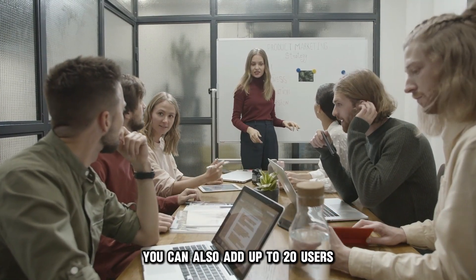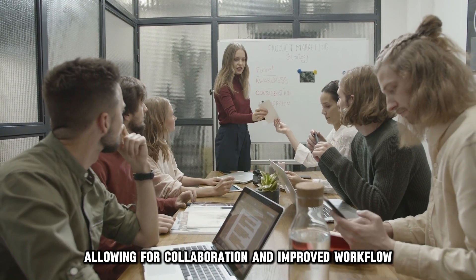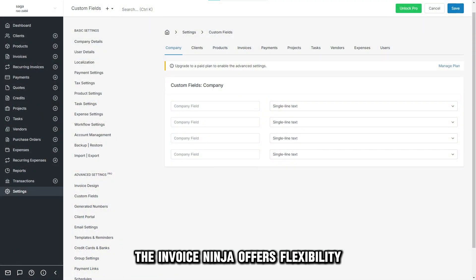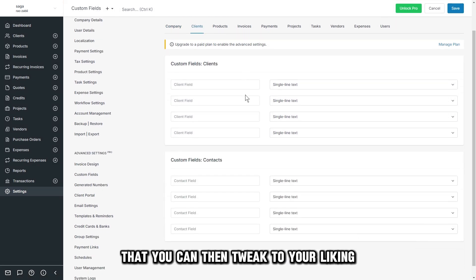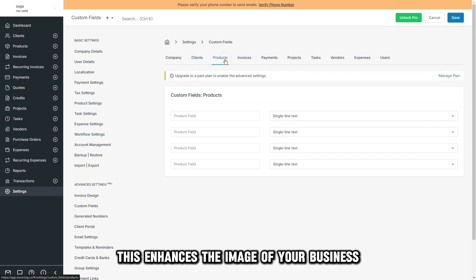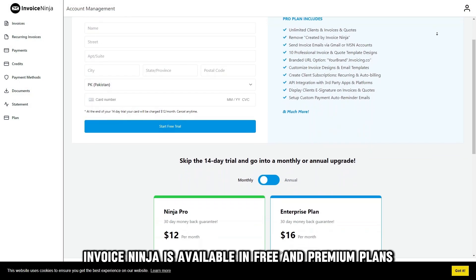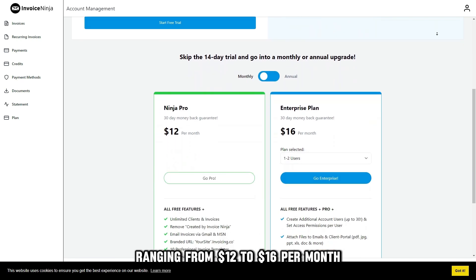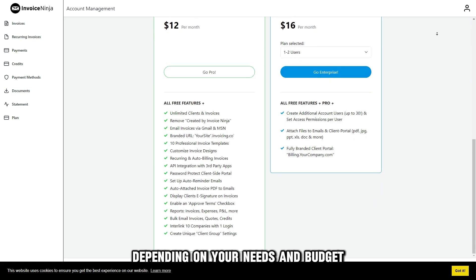You can also add up to 20 users with varying privileges to the software, allowing for collaboration and improved workflow. Invoice Ninja offers flexibility in the customization department. It provides you with templates that you can then tweak to your liking. This enhances the image of your business when interacting with new clients. Invoice Ninja is available in free and premium plans, ranging from $12 to $16 per month, so you can choose your preferred plan depending on your needs and budget.